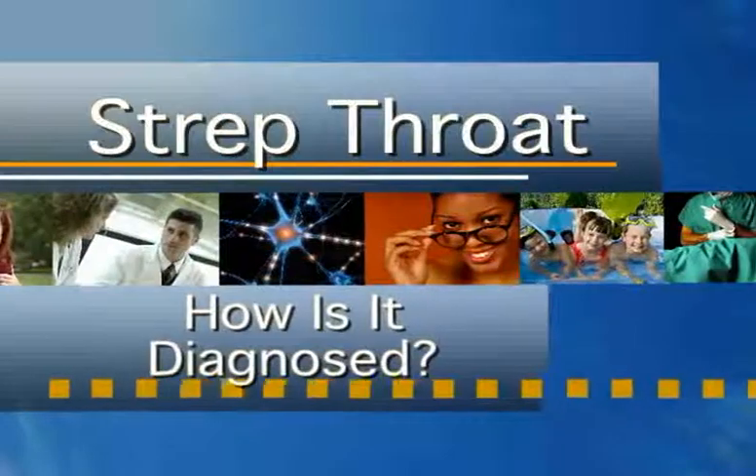How is it diagnosed? Strep throat is not always easy to diagnose, as many viruses present with similar symptoms. Specific criteria have been developed and scientifically studied to assist medical providers in diagnosing strep throat.